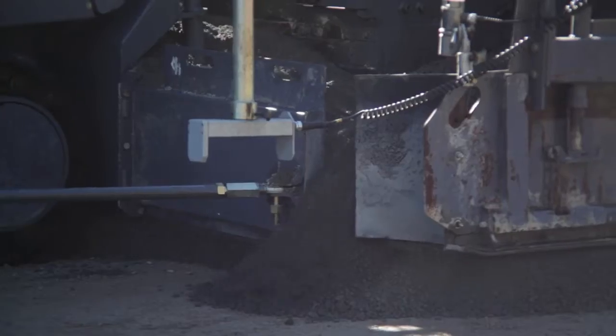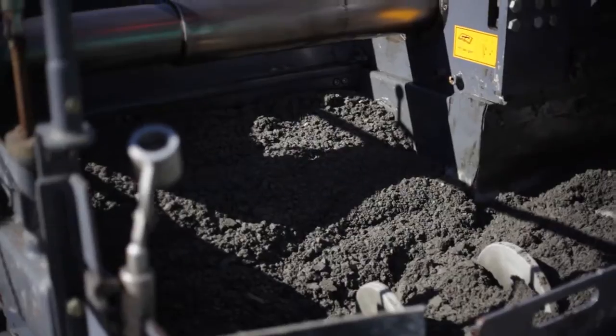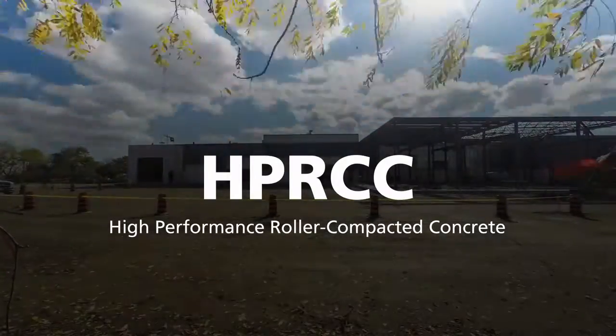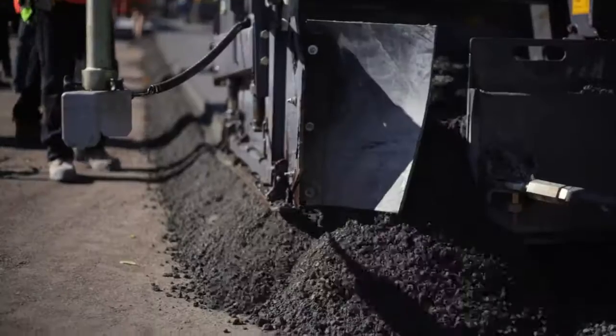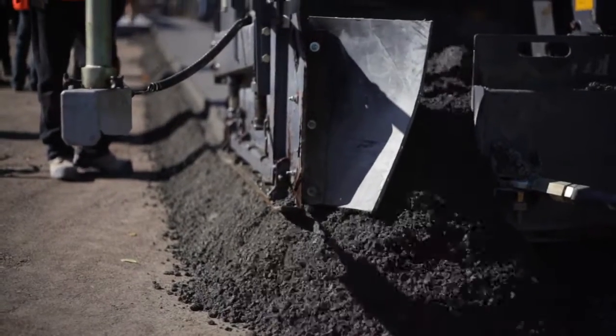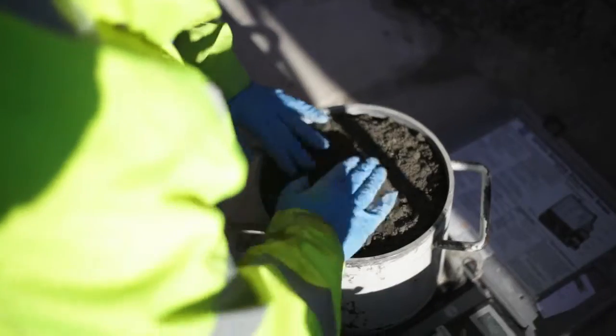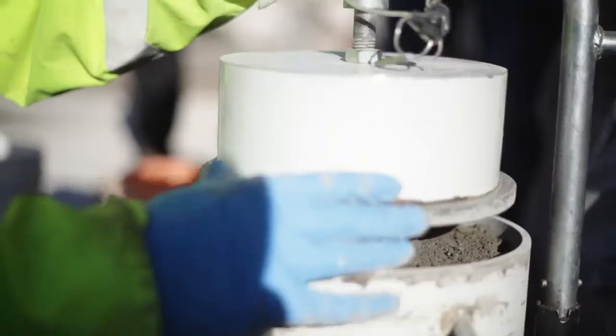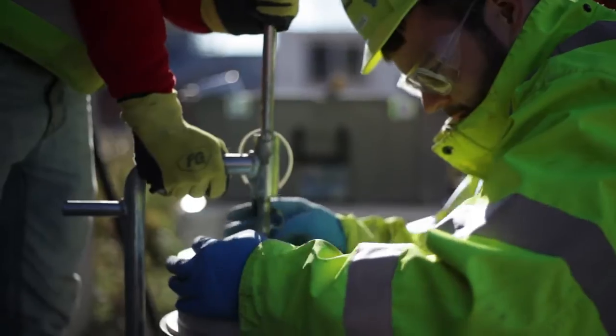Pave-a-Max is LaFriere's new high-performance roller-compacted concrete solution. HPRCC is a concrete pavement that has the durability of conventional concrete and the speed of placement of asphalt pavements. Its dry mix allows for placement without forms and is compacted by vibratory rollers like asphalt.